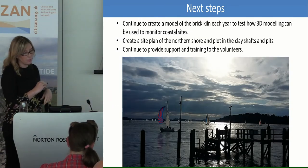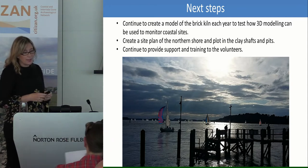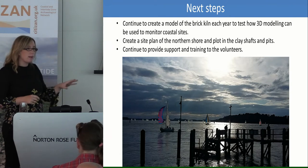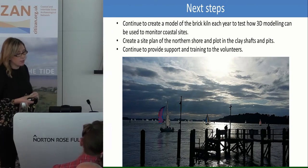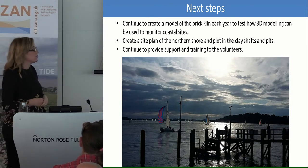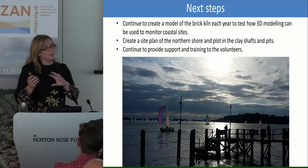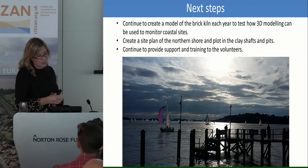Next steps are to continue creating a model of the brick kiln each year with volunteer help. I want to create a site plan of the northern shore to plot in the clay shafts and pits, and to see if there are any remains of the tramway connecting those clay shafts to where the pottery works were. The volunteers are excellent — they're out on Brownsea Island in all weather conditions. Visitors to Brownsea Island are always asking questions, and unfortunately some want to take bricks home as souvenirs, so raising awareness about the importance of these sites is key.